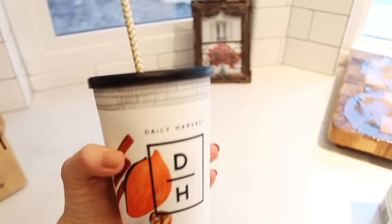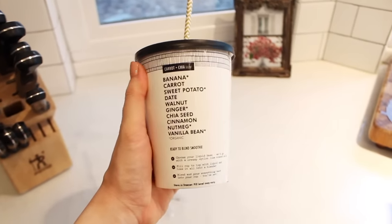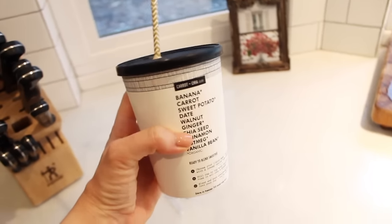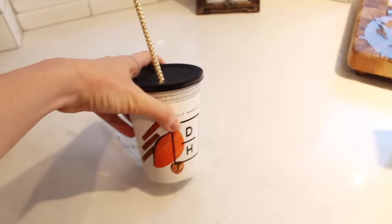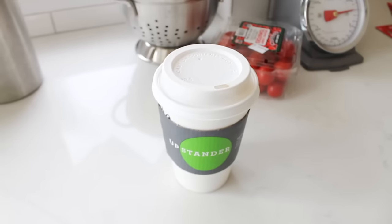Let me show you the ingredients on the back: banana, carrot, sweet potato, date, walnut, ginger. I think it's the cinnamon, nutmeg, and vanilla that makes it taste so good. This is just so cool to me — I never want to cut up anything for smoothies and this makes it so easy. So yummy.